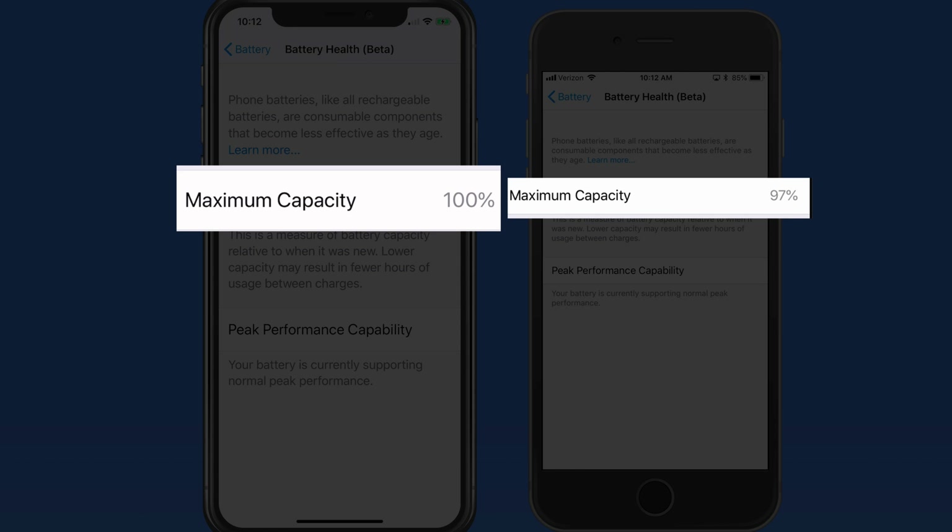So its capacity is the same as the day that it was purchased. The iPhone 6s on the other hand is at 97%, so the battery has slightly less capacity than it did originally.